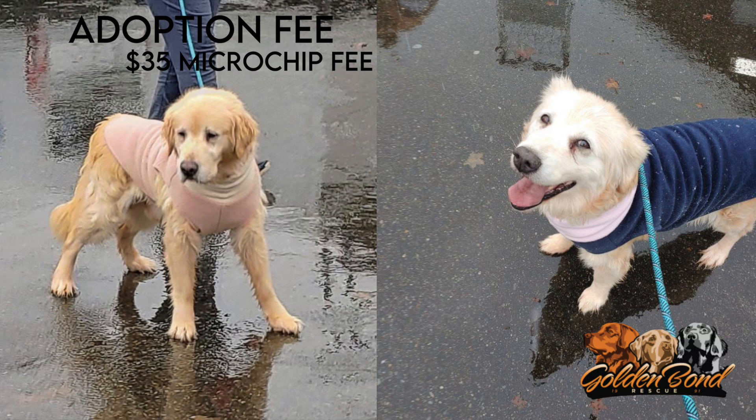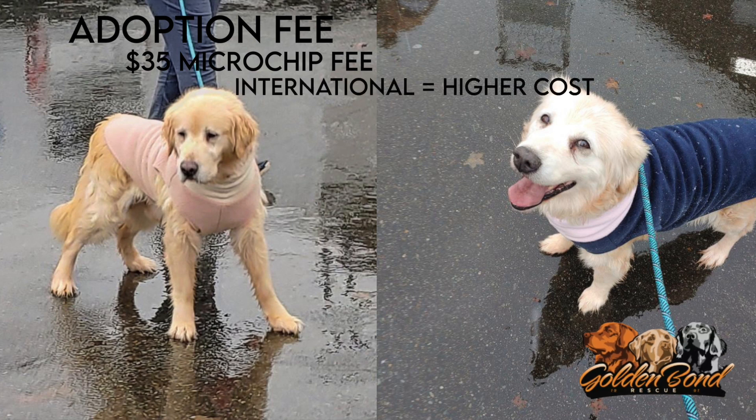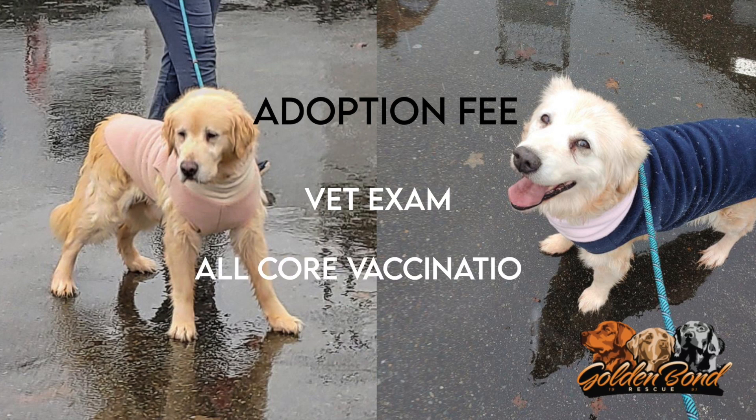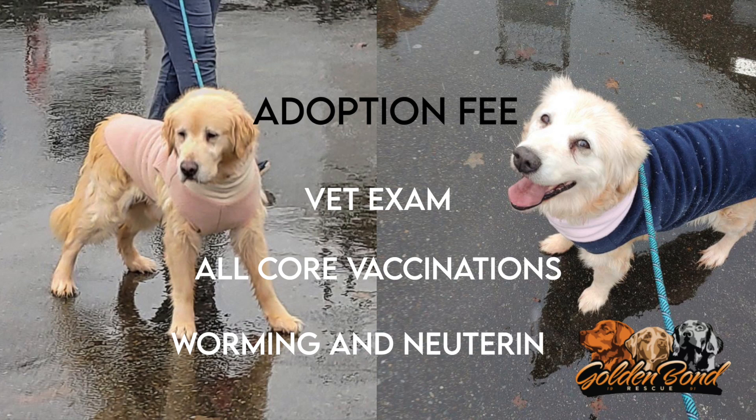Our internationally rescued dogs carry a higher cost because of the funds needed not only to pay for their medical needs but also for transporting them to the USA. Our adoption fees help to cover the following: at least one vet exam, all core vaccinations such as DHPP, leptospirosis, canine flu, Bordetella, and parainfluenza, as well as worming and neutering.